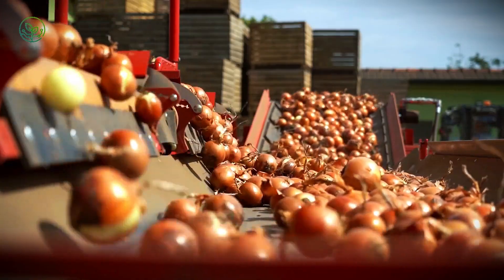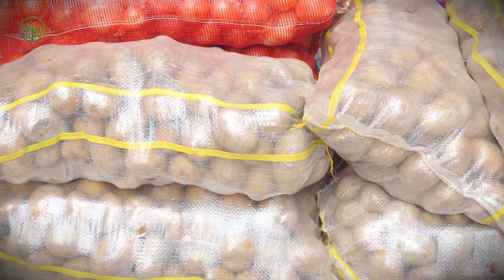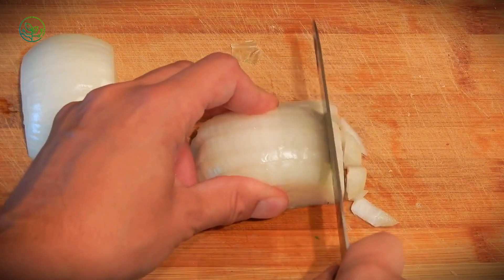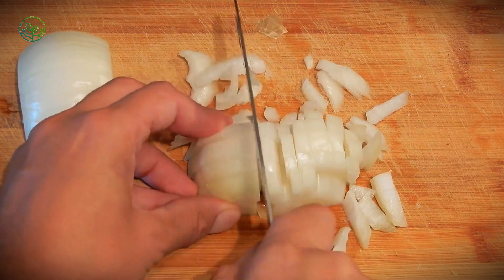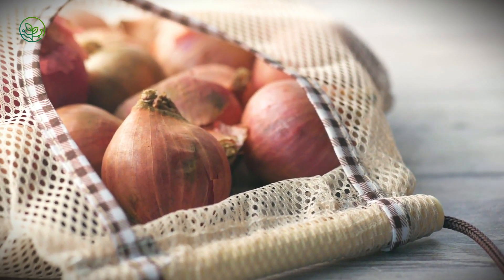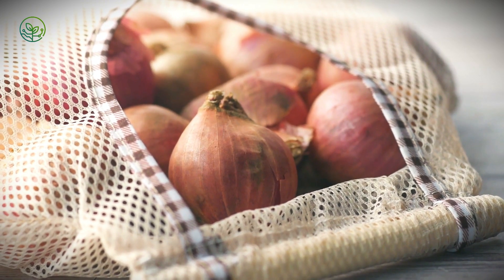Another challenge is stacking and load distribution. Because onions are lightweight but can be damaged under excessive pressure, they must be carefully arranged in mesh bags or crates to prevent crushing. If stacked improperly, the weight from upper layers can cause the onions below to bruise, leading to early spoilage. In refrigerated warehouses, onions are often stored in huge wooden bins stacked in a way that maximizes airflow while preventing excessive pressure on the lower layers.